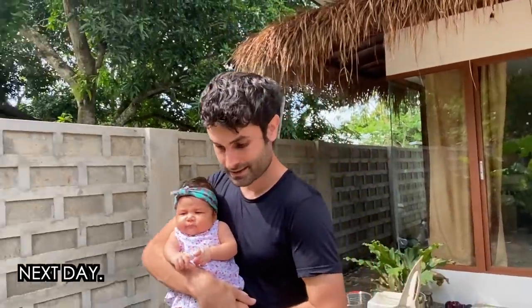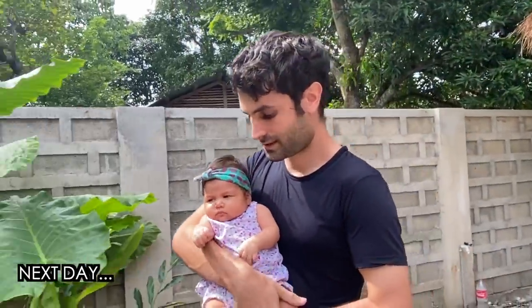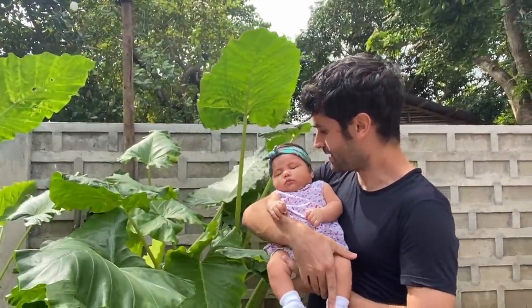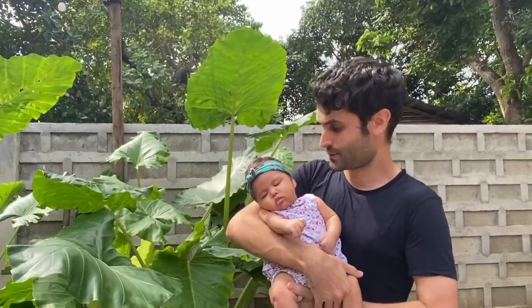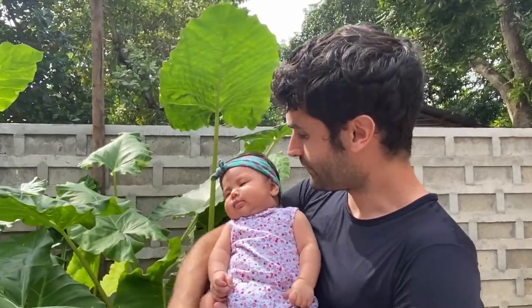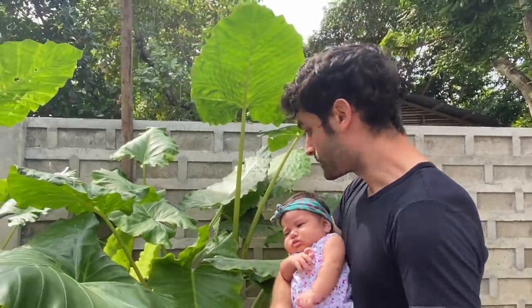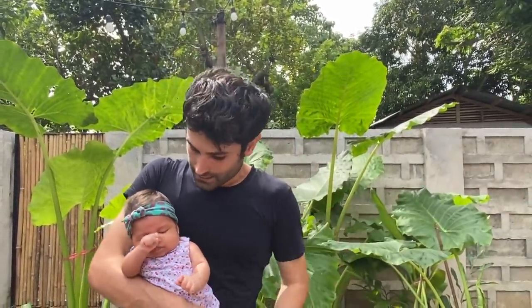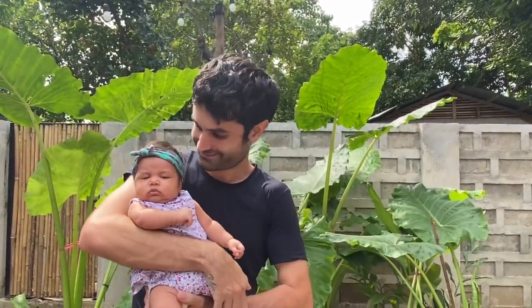Good morning again! Today we are going to start the landscape of our house. All the plants are here and now we just need to choose where to place them. Look at here, guys — so cute, baby Bella with the new headband from Italy! So now we need to understand where to place all these plants. I already talked to Teresita — we are planning to put some along here and some in the back and also at the entrance of the house. Let's give baby Bella to mama and me and J-Lord, we start the work.